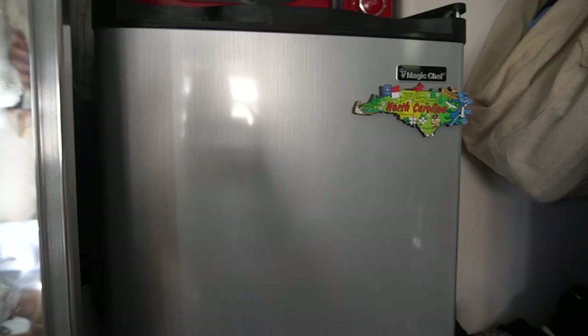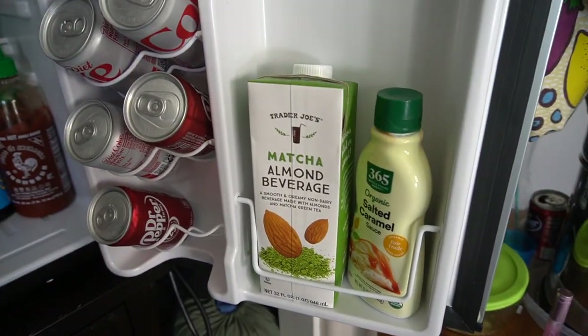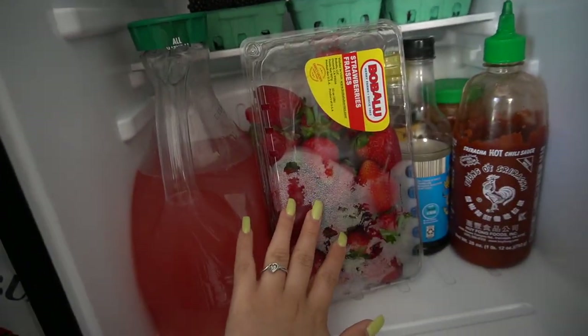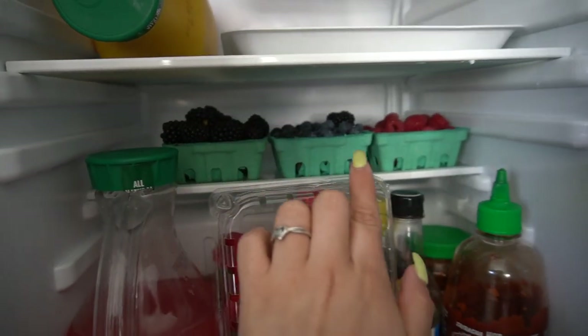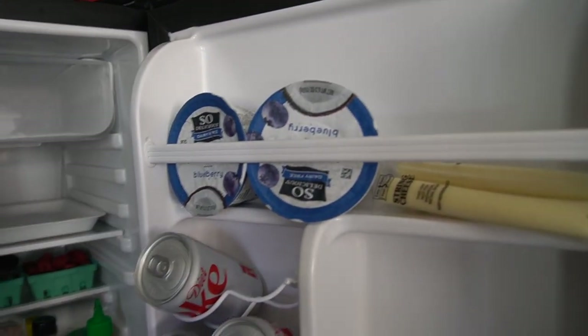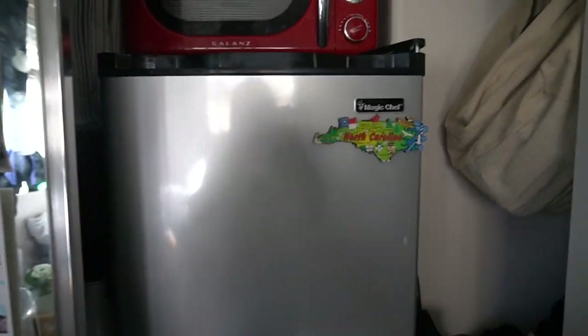I'm gonna stock the mini fridge and see what else we can do. I have to pick up my room too. Here's the mini fridge — don't mind my boyfriend's sodas. We have matcha, some coconut yogurt, strawberries, and the berries I just put in. It's a cute little mini fridge and I have a microwave too.